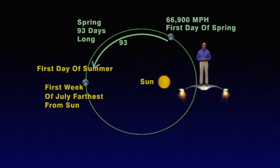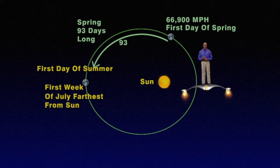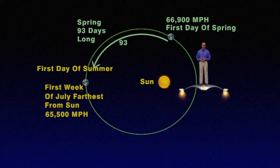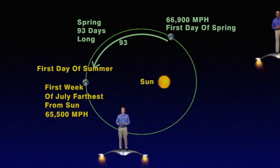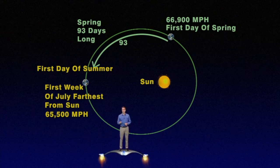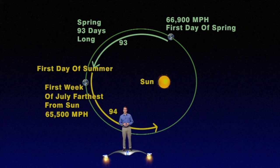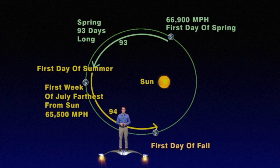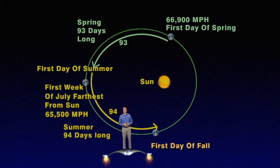Then the Earth continues to slow down until it's at its furthest point from the sun the first week of July, when it reaches its slowest speed of 65,500 miles per hour. Thereafter, because it's starting to move back closer to the sun, it slowly starts to speed up. Even so, it takes 94 days for our Earth to travel from the first day of summer to the first day of fall, which makes summer 94 days long.